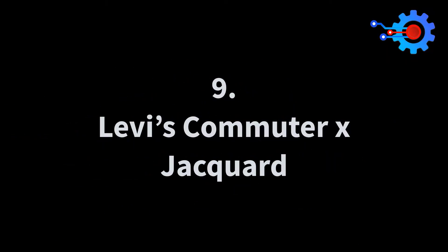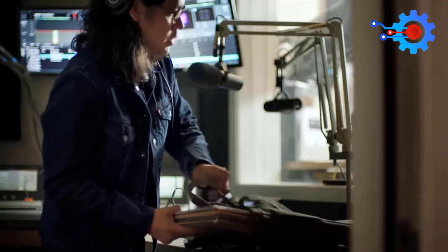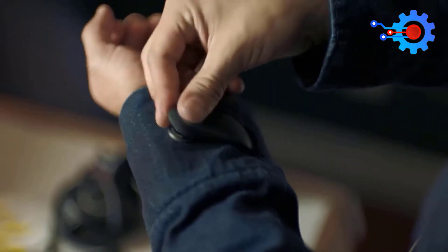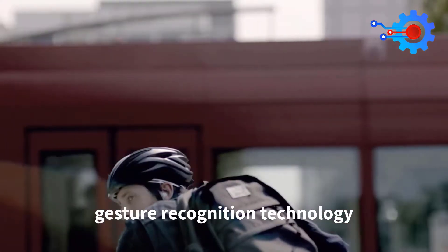Number 9: Levi's Commuter Jacquard. It's dangerous to use your phone or smartwatch when you're driving or biking down very crowded spaces. That's why Levi's and Google have partnered with jeans manufacturers to create the most iconic jackets with the latest gesture recognition technology ever seen.